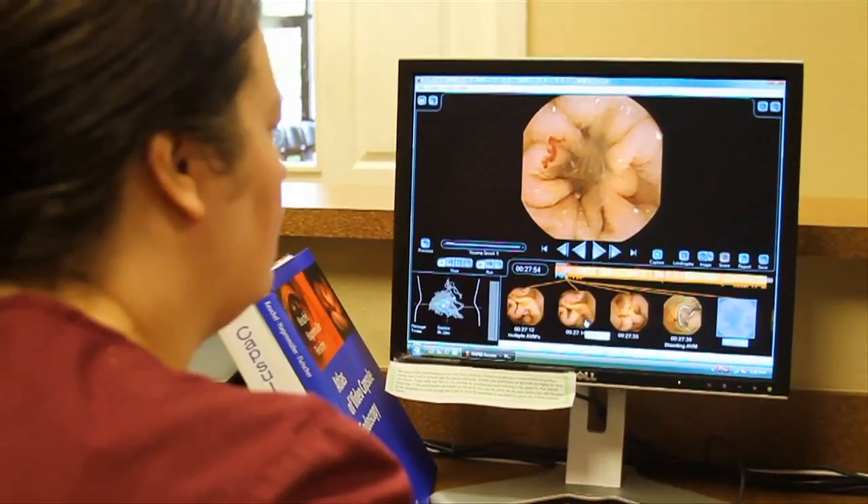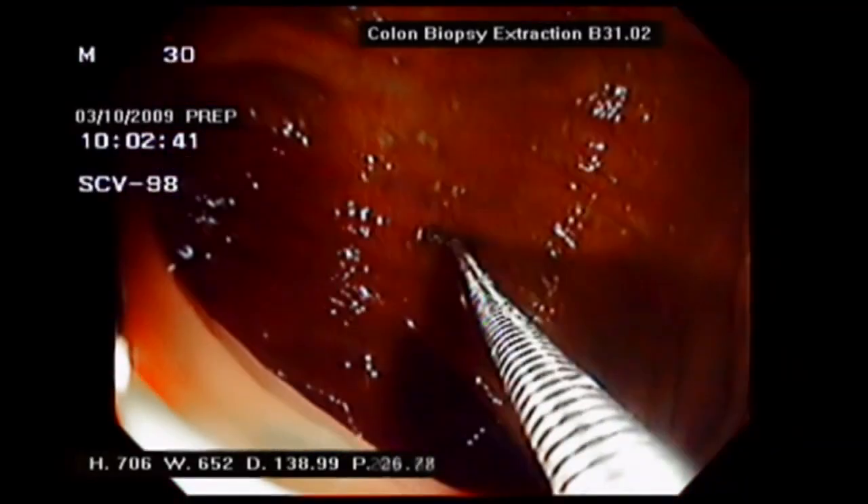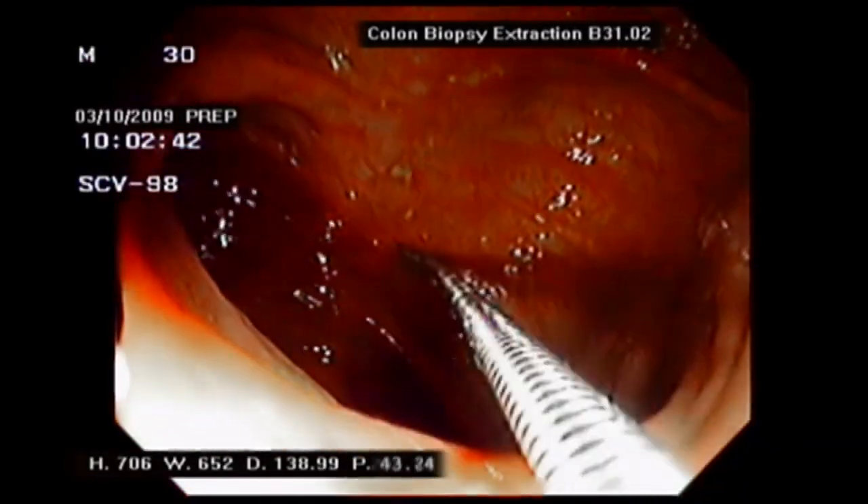If you get a colonoscopy, we see a polyp, we take it out, 90 percent of the time you won't get colon cancer. Colonoscopy is recommended for people 50 and older, earlier if there's a family history of disease.